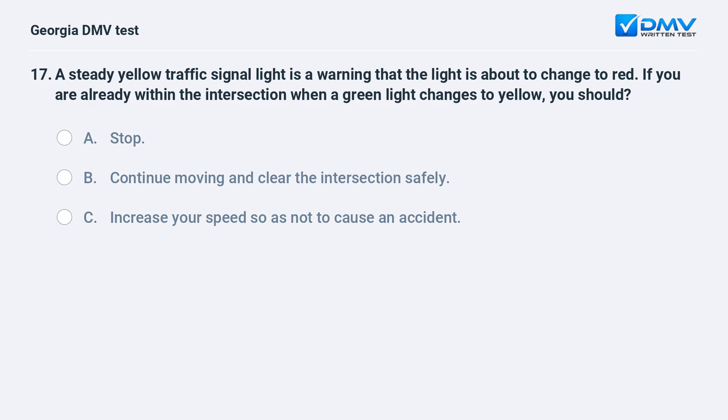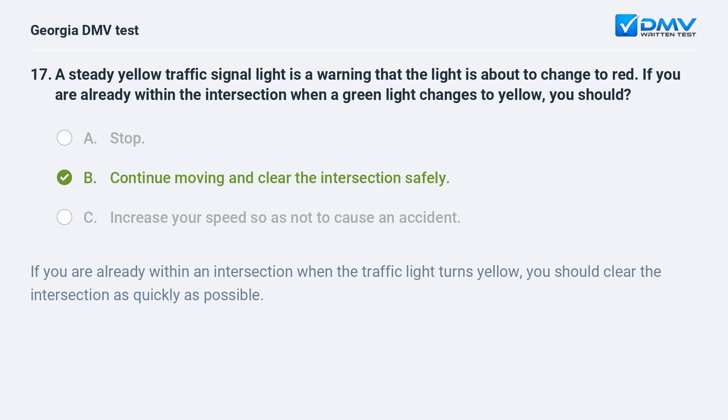A steady yellow traffic signal light is a warning that the light is about to change to red. If you are already within the intersection when a green light changes to yellow, you should continue moving and clear the intersection safely. If you are already within an intersection when the traffic light turns yellow, you should clear the intersection as quickly as possible.